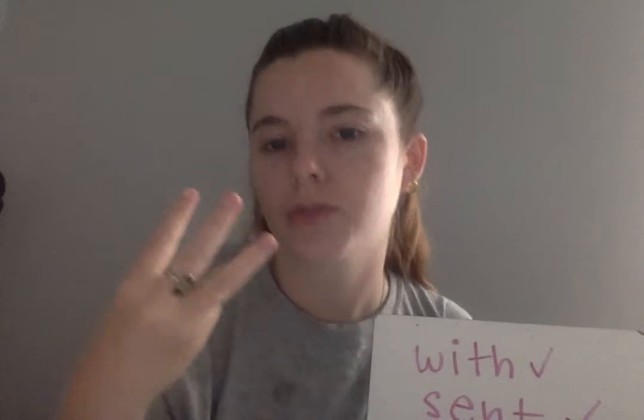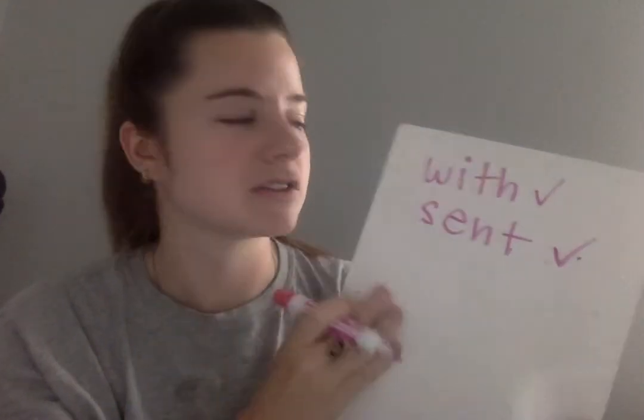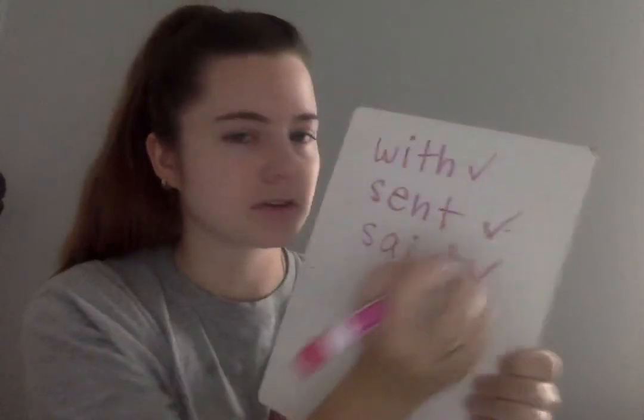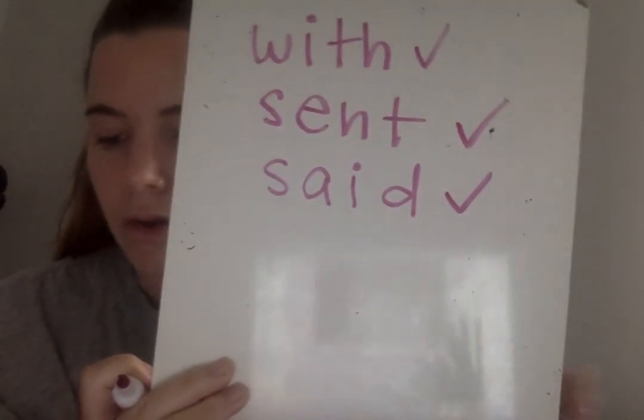The next word you're going to write is the word said. Remember, said is a tricky word. Listen to me say the sounds we're going to write for said: S-A-I-D. Say the sounds you're going to write for the word said: S-A-I-D. Write the word said. Go. Eyes on me — as I write the word, you say the sounds: S-A-I-D. What word? Said. Check or change your work.